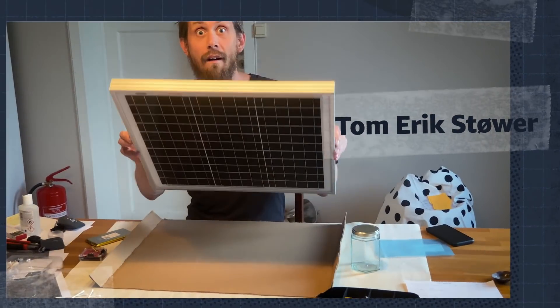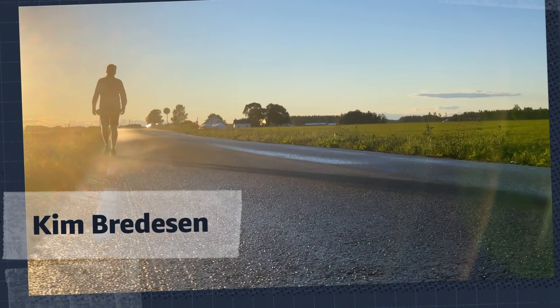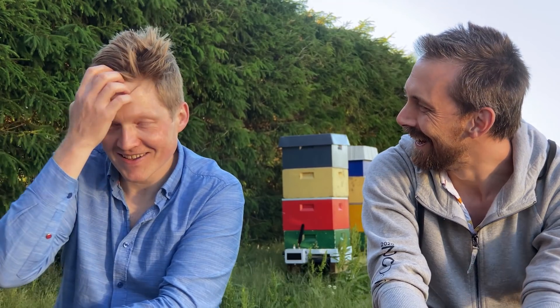We're live from the funny farm. My name is Tom-Erik Støver, and I'm Kim Bredsen. Me and Tom-Erik, we've known each other since high school, and we both have the same kind of interest in IT. So we worked in IT together for a long time.